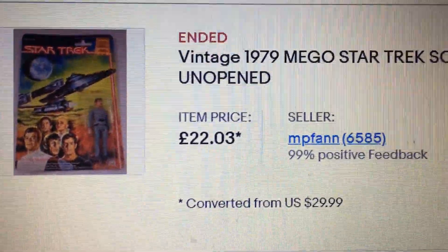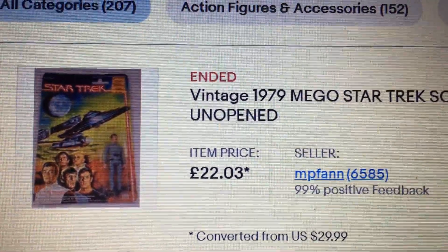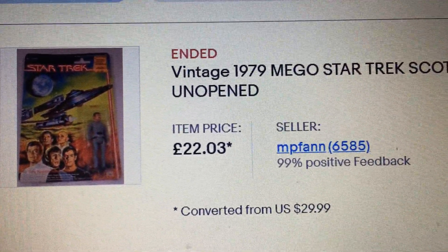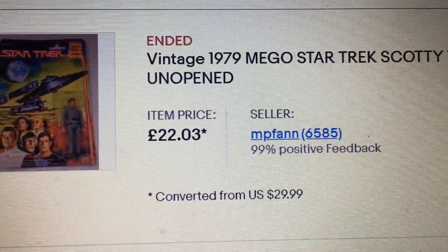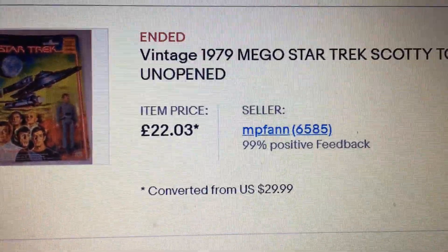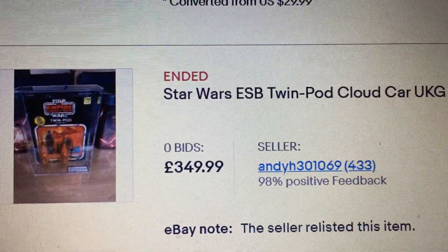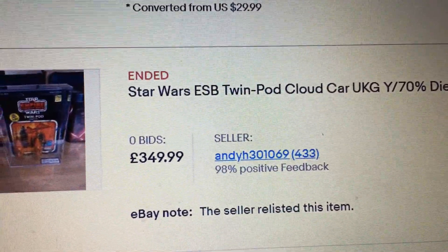So these are the things I've been watching. I'm not going to do the video like I did the live auction the last couple of weeks, but these are what I've been watching. There was an auction similar to the one I filmed last week. The Mego Scotty figure went for 23 pounds — 22 pounds and 3 pence. Then there's this tripod twin pod, it didn't sell — Yuki KGY 70.